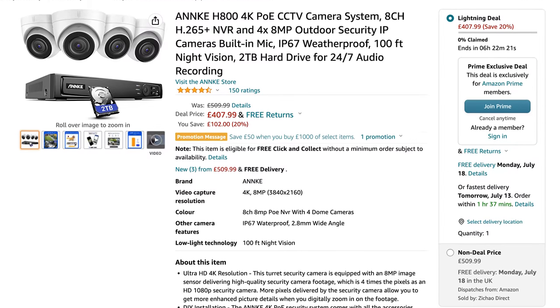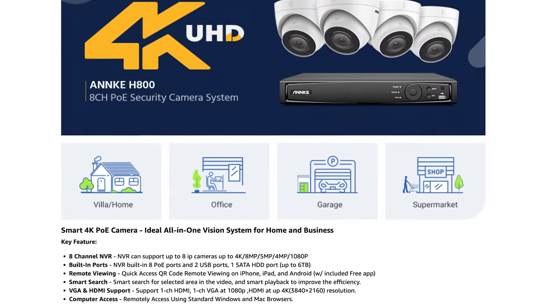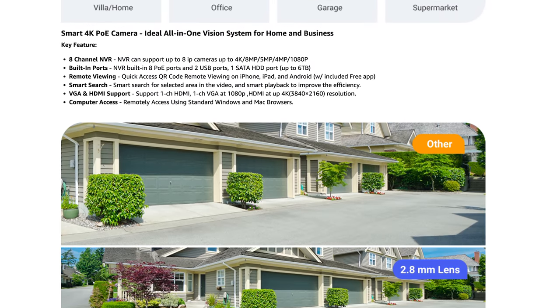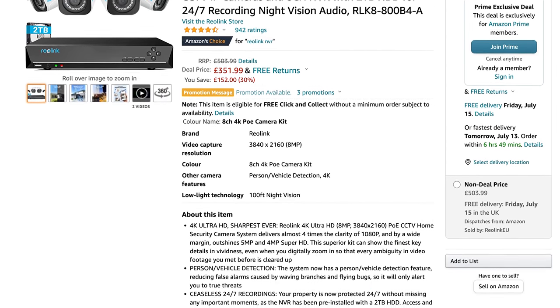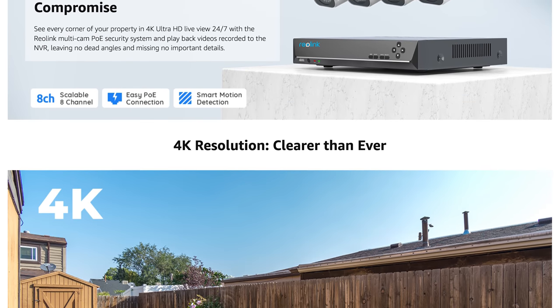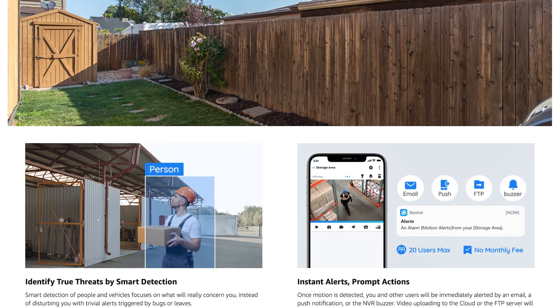I found two good NVR systems also. This one from Anker that comes with four of their C800 cameras mentioned earlier and a two-terabyte hard drive for lots of recording space, and it provides PoE for all of the cameras for 408 pounds. There's also one from Reolink for 352 pounds, which again includes a two-terabyte hard drive and four eight-megapixel bullet cameras, which look like RLC810As — and that should also be a really good system.